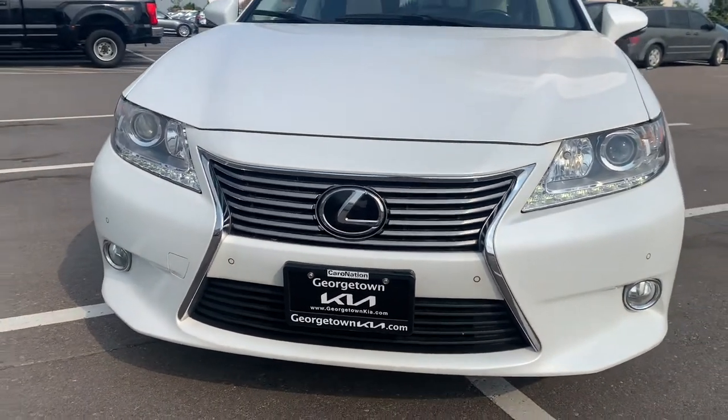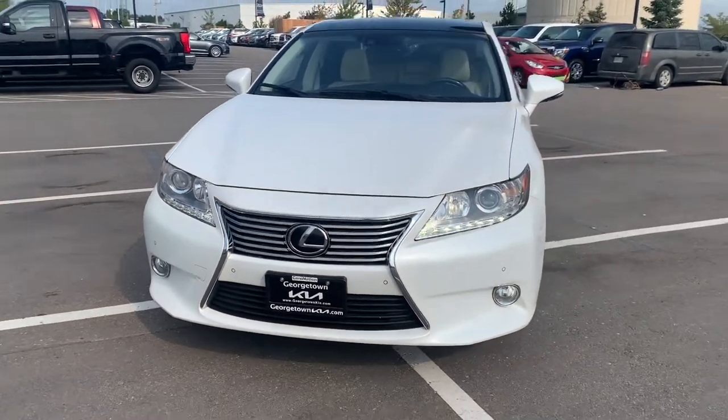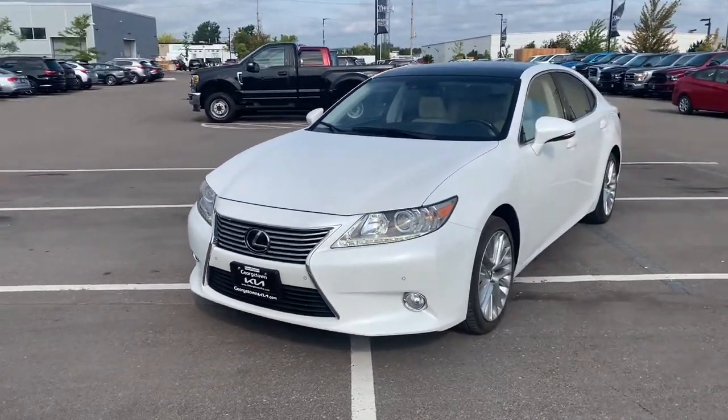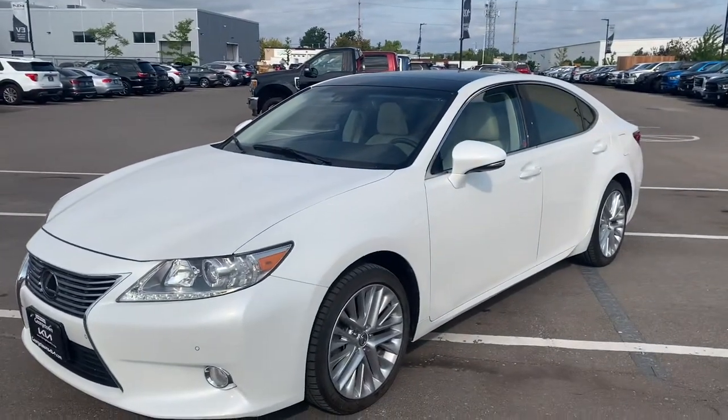Good morning Bill, Cameron McCullough here at Georgetown Kia. Thank you again for your inquiry on our 2013 Lexus ES350. I'm going to highlight a few of the things that you're looking at.